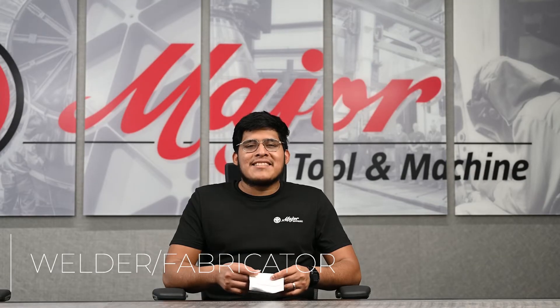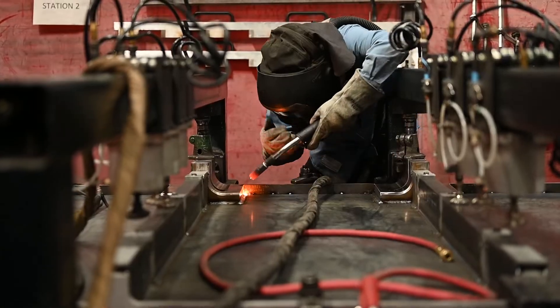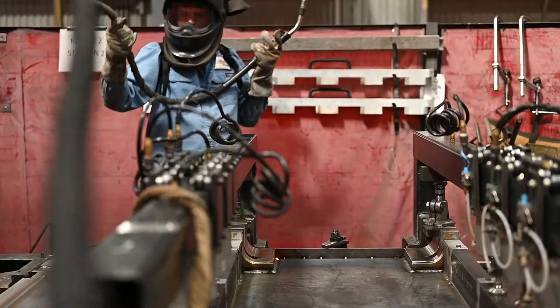My name is Gabriel Velazquez, and I'm a welder. I fabricate parts — I put two parts together and weld them to blueprint specifications.